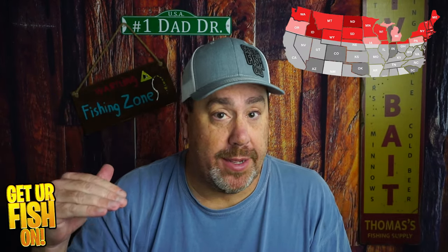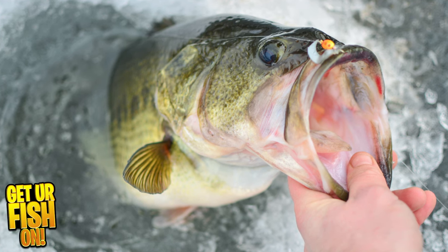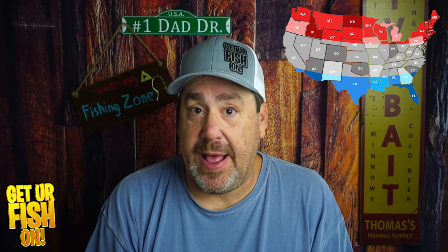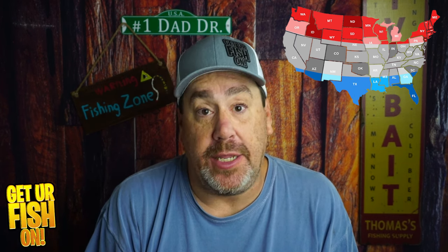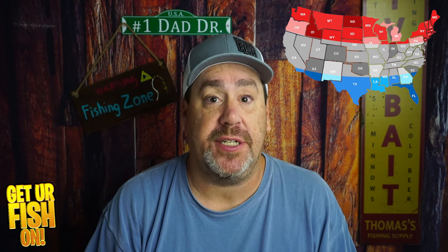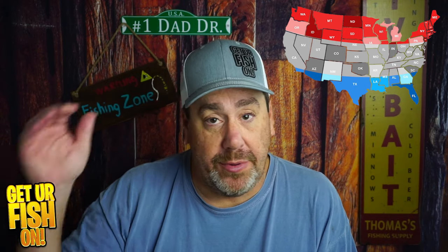Usually I break it down into northern, middle America, and then the southern states. If you're up north, you're dealing with lots of snow, ice, and so forth. It's really kind of hard for me to tell you what you should be using up there. If you're ice fishing, it's just not something I've done in years. When I lived in Michigan I did some ice fishing, but you're using small jigs, tipped stuff. So I'm not going to be really talking about the northern part of the country.